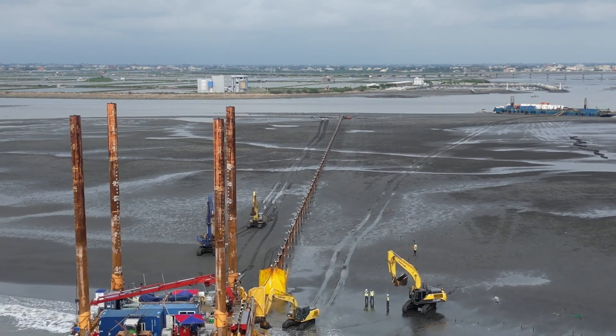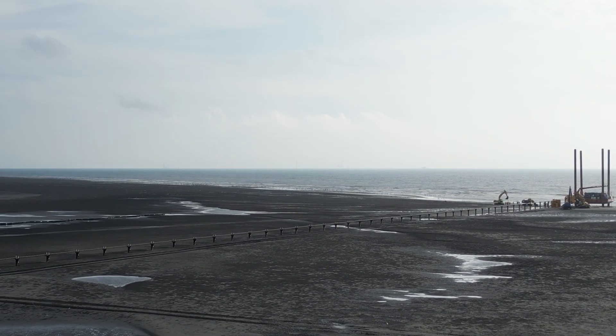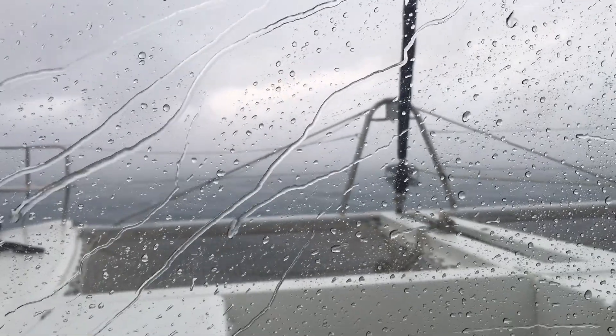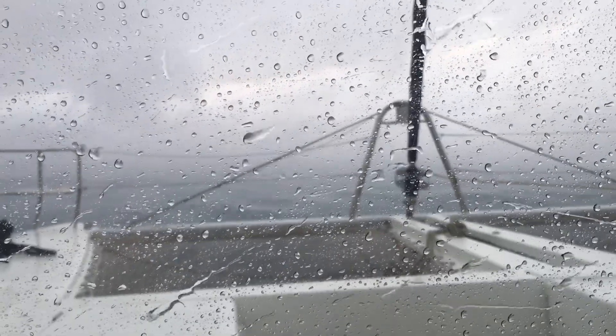We are laying cables from shore up to 35 meter water depth and facing a large variety of environmental conditions, such as heavy currents, swell, unpredictable weather and underwater visibility. These conditions are the limiting criteria for safe execution of the offshore works.